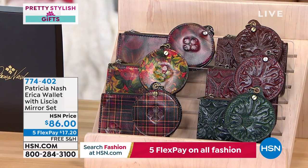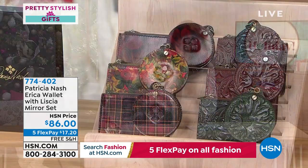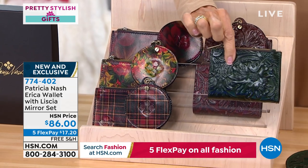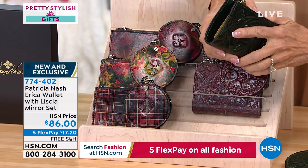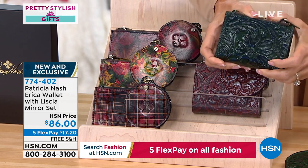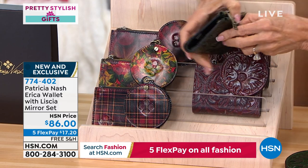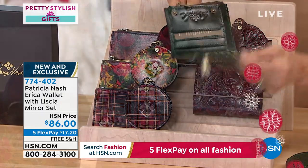Today is all about pretty, stylish, perfect gifts — brand new this hour. You're getting both items: a beautiful little wallet and a mirror. The wallet is done in a complete croc design with zippers on the outside — a full pocket here and there — and when you open it up, it's a full wallet with lots of room for bills and credit cards.